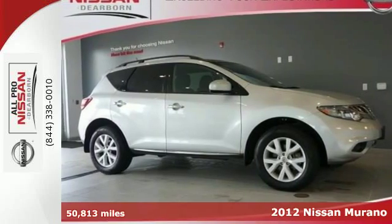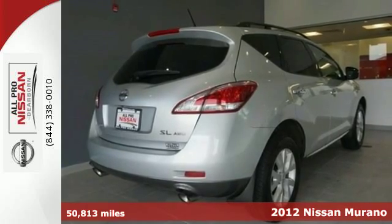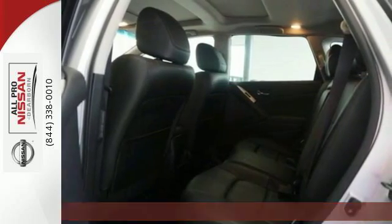Here's a 2012 Nissan Murano. The stylish crossover SUV was made for the highways with a smooth and powerful ride and a cozy upscale cabin.